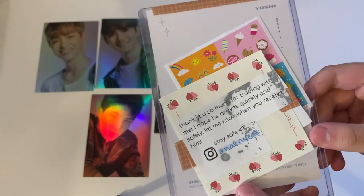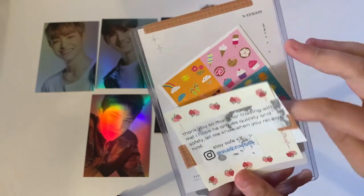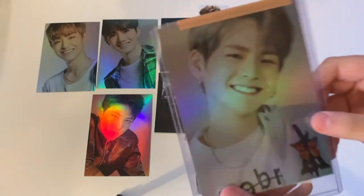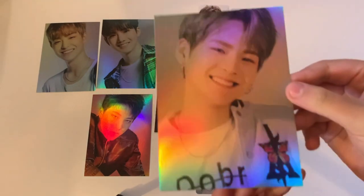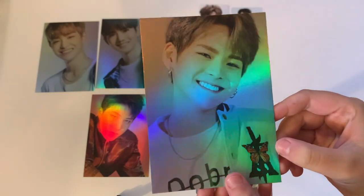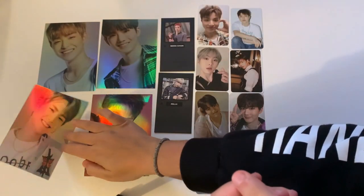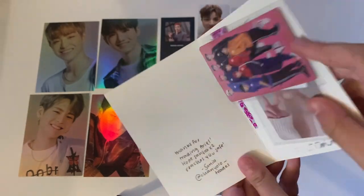The next note says 'Thank you so much for trading. I hope he arrives quickly and safely.' They gave me some cute stickers. We got a Yoshi — here is Yoshi's white postcard from the new album, so freaking cute. Thank you so much for trading.